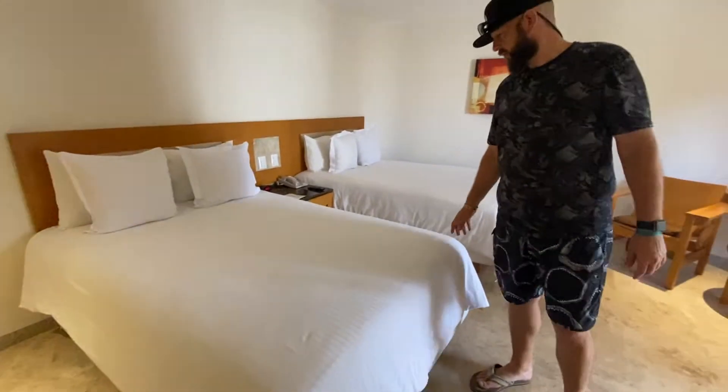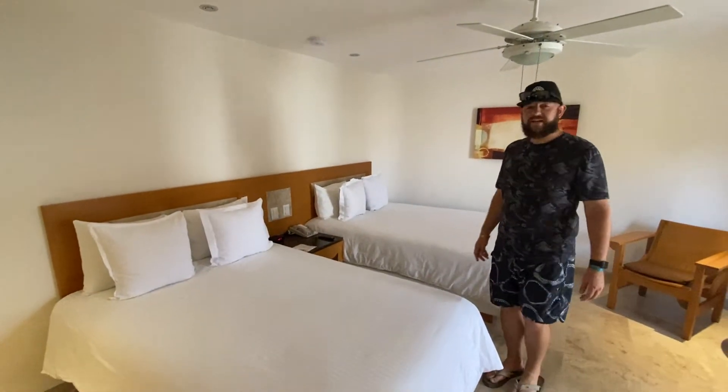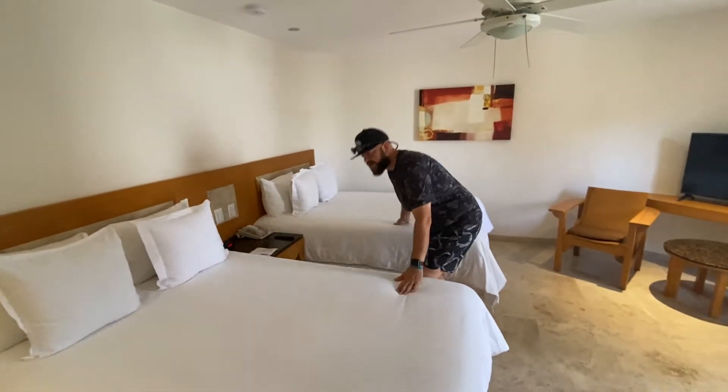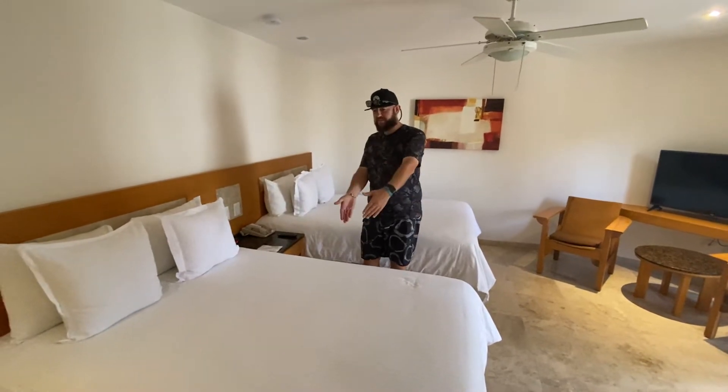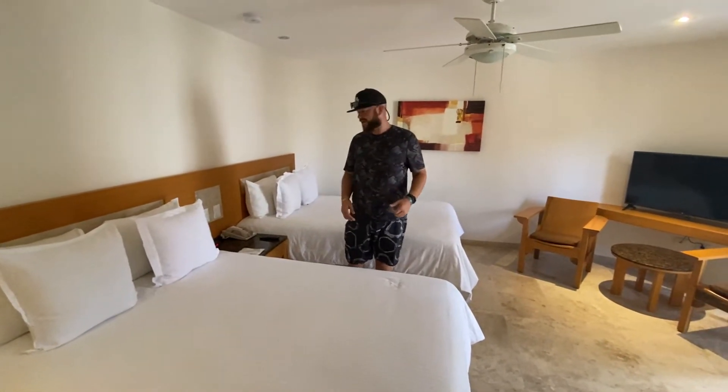Coming back into the main area, we are fortunate enough to have two full-size beds — just in case the wife and I are having a disagreement in the middle of our vacation, or we can sleep close together if we are in a loving mode, which we are right now.